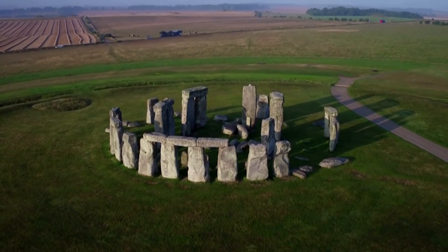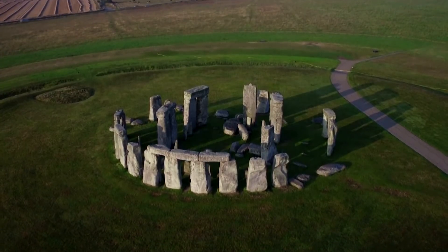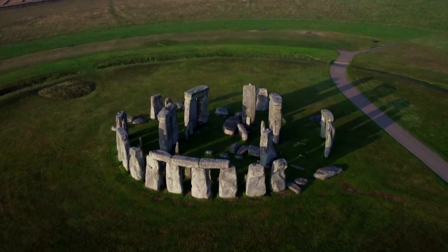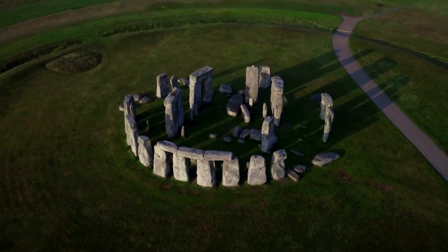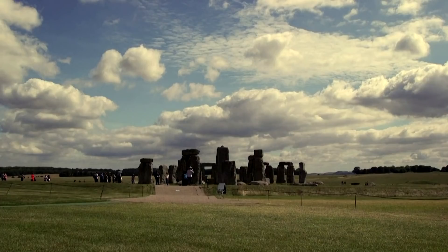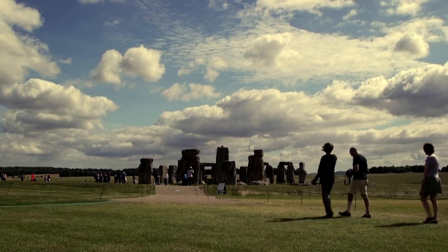They've puzzled the world for centuries, but scientists have finally solved the mystery of the place of origin of many of the megaliths that make up Stonehenge. And it's all because of a fragment of Stonehenge taken as a souvenir that had been sitting in the United States for decades.